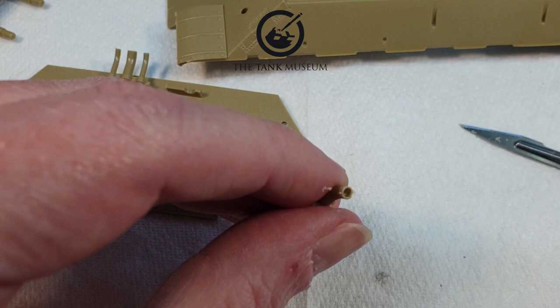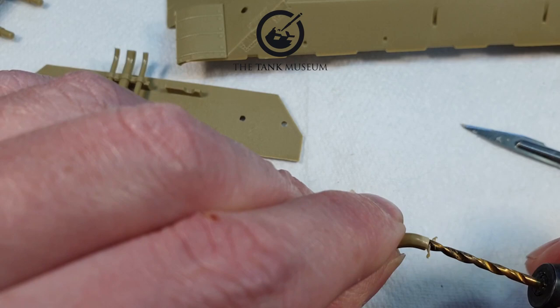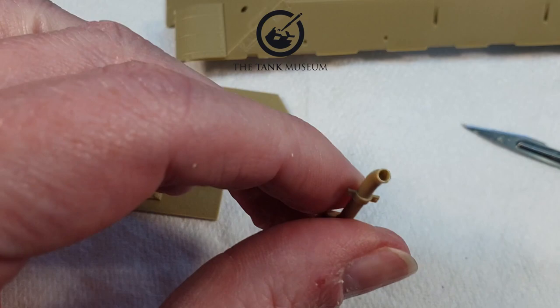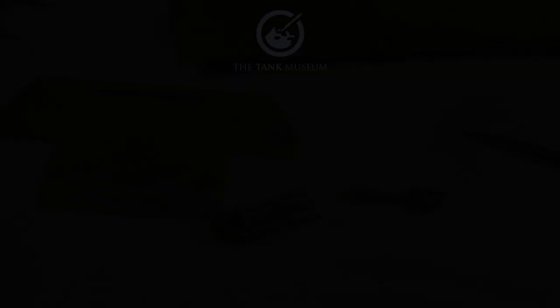Let me take a little bit more out there. There you go — if you compare that to the undrilled one, it looks a lot better. I'll do the other ones and then we'll stick them on. Okay, so that's the exhausts drilled out, and we can put those on now.